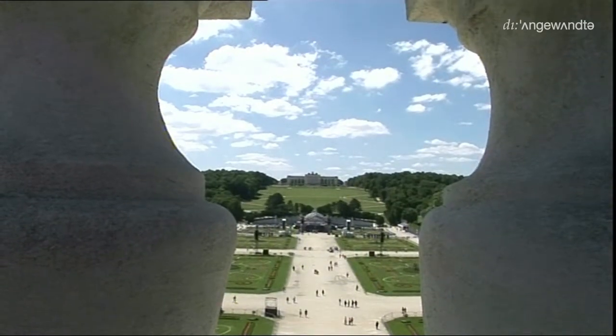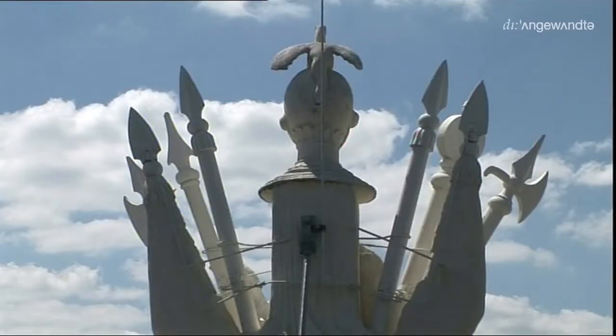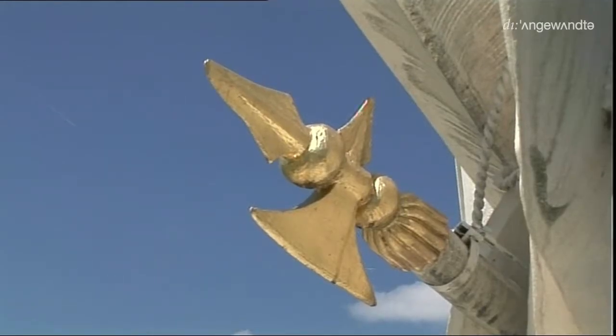Bei jeder Maschine ist das eine Selbstverständlichkeit, bei jedem Auto. Bei den elektrischen Anlagen ist es eine gesetzliche Vorschrift. Das viel wertvollere Kulturgut kennt heute überhaupt keine Tradition der Erhaltung – das ist, glaube ich, das Ziel der Zukunft. Ein Grund mehr, mit unserem Kulturerbe sorgsamer umzugehen. Nachhaltigkeit heißt das Zauberwort: Mehr konservieren als restaurieren und permanente Pflege.